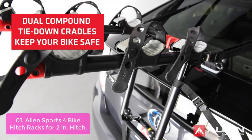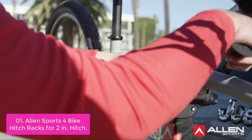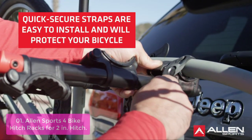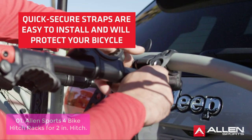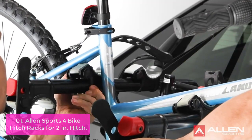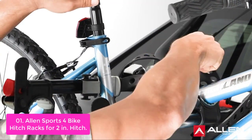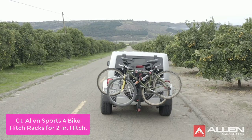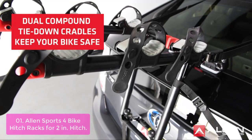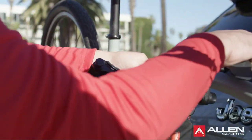List number one: Allen Sports 4 Bike Hitch Racks for 2-inch hitch. The Allen 2 Bike Hitch Rack fits all major 2-inch hitch receivers and features multi-position quick latch arms that adjust to hold two bikes in either a bike box or frame back configuration. Dual compound tie-down cradles and quick-set straps individually secure and protect bicycles. This 4 Bike Rack attaches to 2-inch receiver hitches for easy and versatile bike-to-car transport. Two compound tie-down cradles securely hold bikes even when your hands are full.